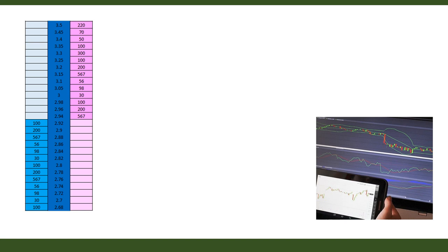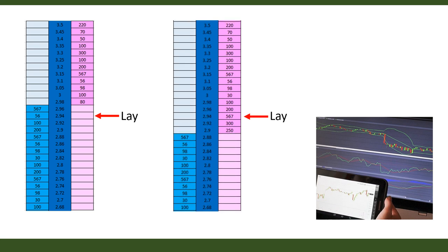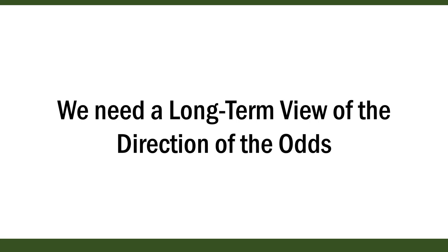Reading the market solely by looking at the odds is difficult. If you open a race on the ladder with no prior knowledge, you've left reading the market too late, and many traders end up chasing odds around. For example, a trader thinks odds will drift, puts his trade in, odds move in his favour a few ticks, then come back down. He doesn't know what to do — he doesn't have a long-term view of direction. This results in headless-chicken behaviour, chasing odds all over the place.